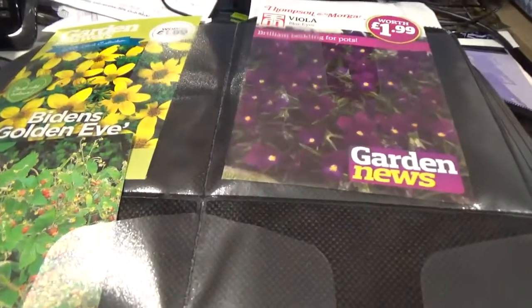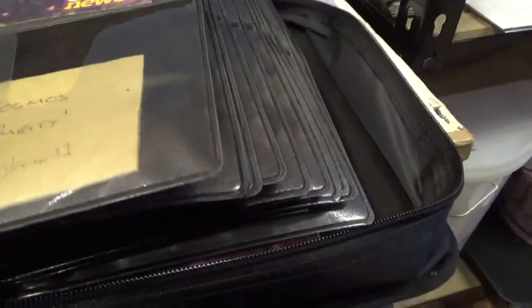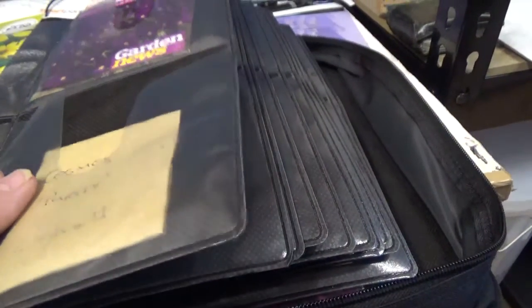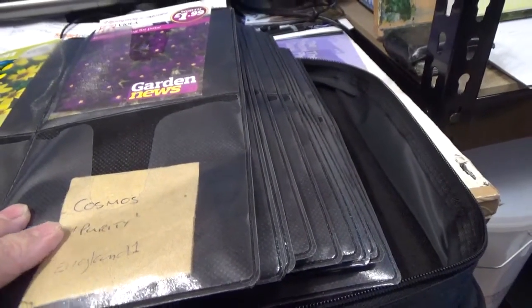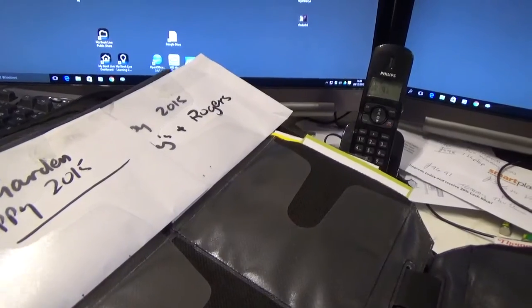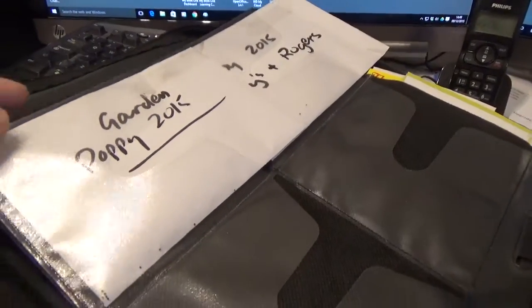So what we've got here: Biden's Golden Eye, Viola, some strawberry, and some Cosmos. When there's a particular seed I've got loads of, I've put a few in several months — so some in February, then March, April and so on. These are poppy seeds I took from the garden and some from the allotment. These were nice ones, that's why I kept them.